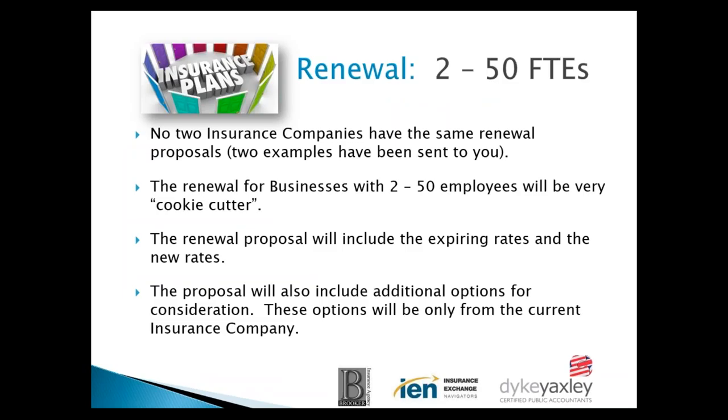No two insurance companies have the same renewal proposals — we've got two examples to go over once we finish the PowerPoint. Whatever insurance company you have will have their own format and style, so you'll have to work your way through it. An agent should be familiar with the renewals of the companies they do business with. A renewal for businesses with two to 50 employees will be very cookie-cutter: it'll show your current rate, the new rate, and possibly a few options. There's not a lot of customizing in this size of business.